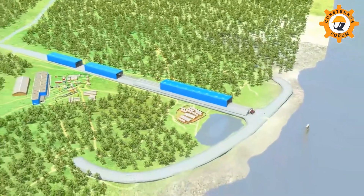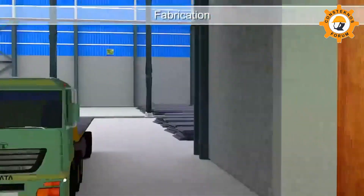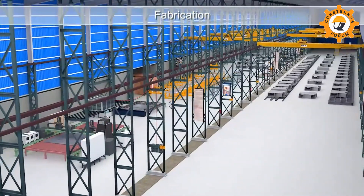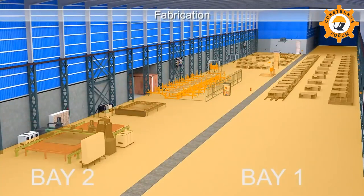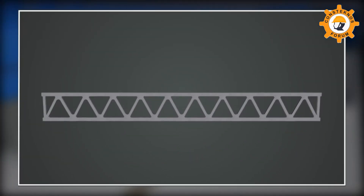The facilities will handle three sequences of fabrication, assembly, and launching. The fabrication shop has a 2,000 metric tons per month capacity with two parallel bays. The process begins with fabrication of different parts which are joined together in the assembly yard to form a truss.